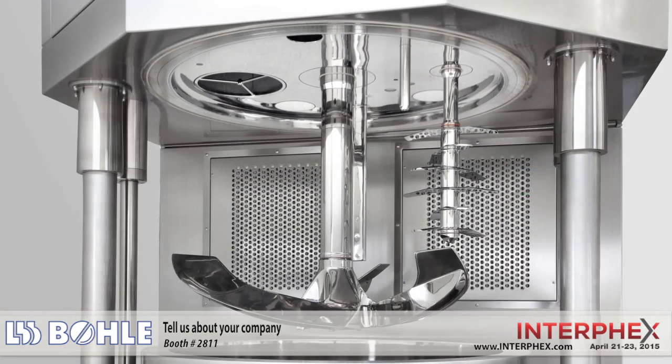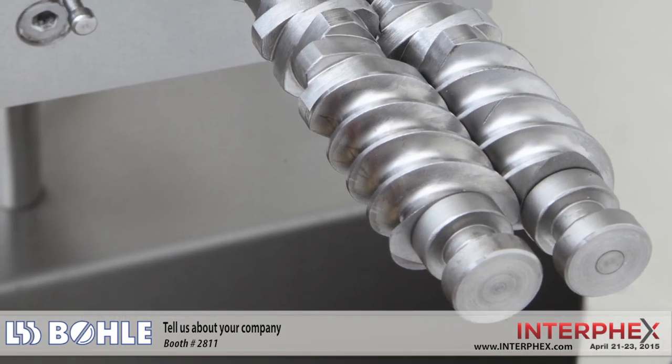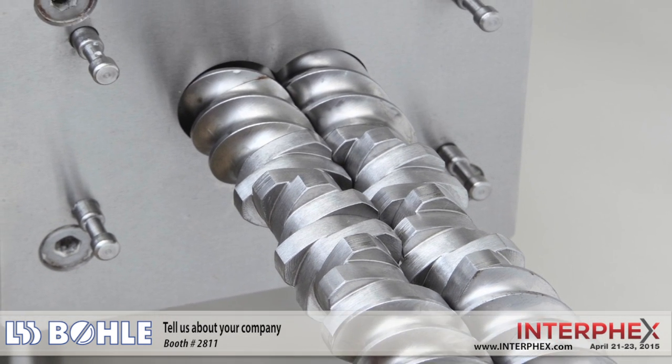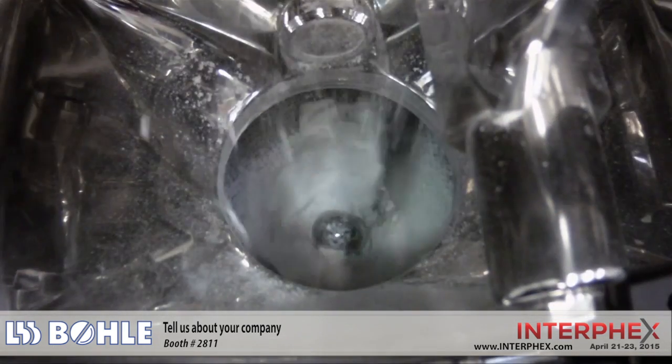Our portfolio ranges from handling equipment and blending solutions over a variety of granulation systems up to our film coaters. With more than 2,000 units sold, we are proud to be one of the world leaders in blending systems. Looking at our granulation solutions, we support our customers with both dry and wet granulation solutions for their specific processes.